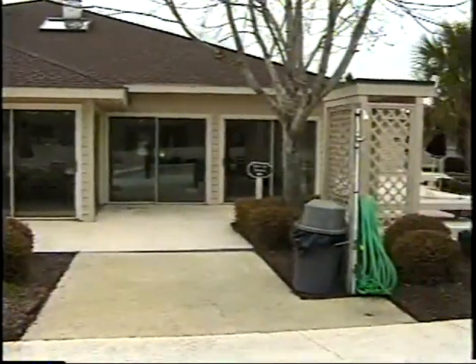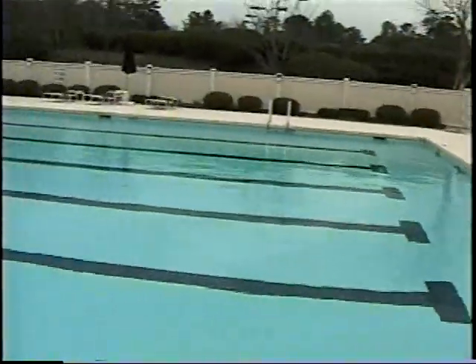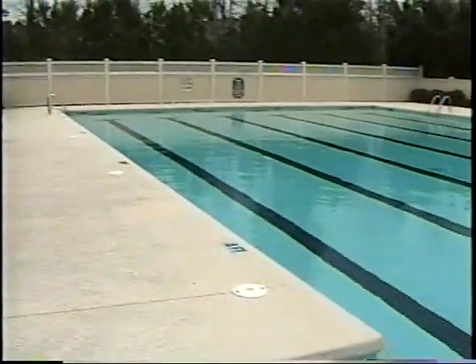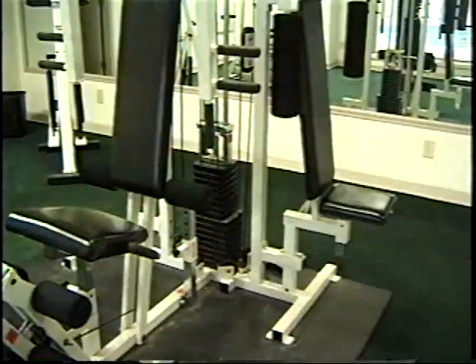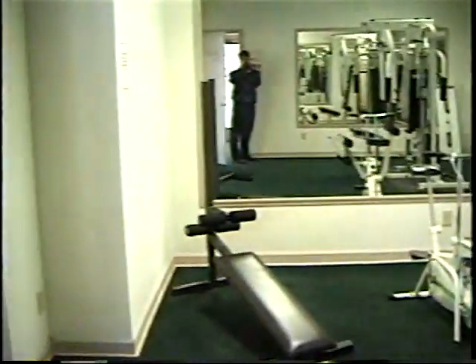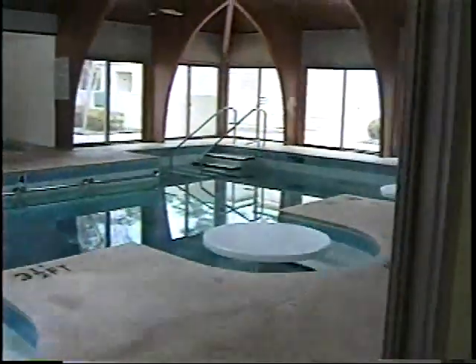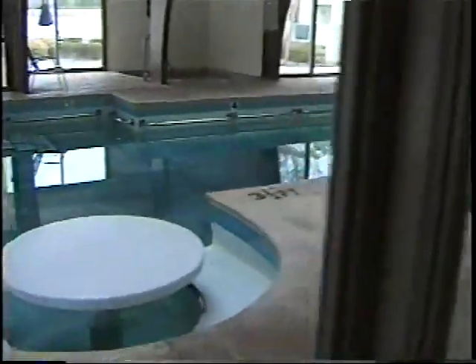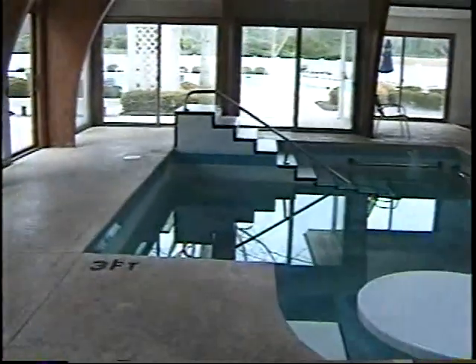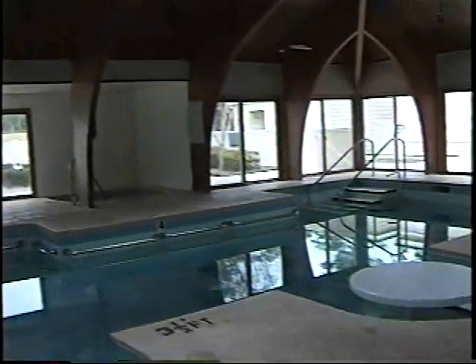There's the clubhouse — great clubhouse for tennis. A six-lane pool. We have an exercise room here. And here's the inside pool — now we can see it, got tables around it. Kind of nifty. Don't know why it's not open now.